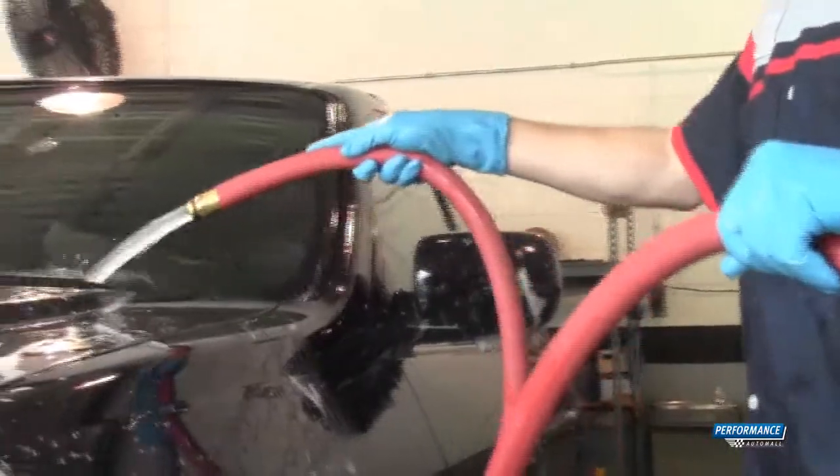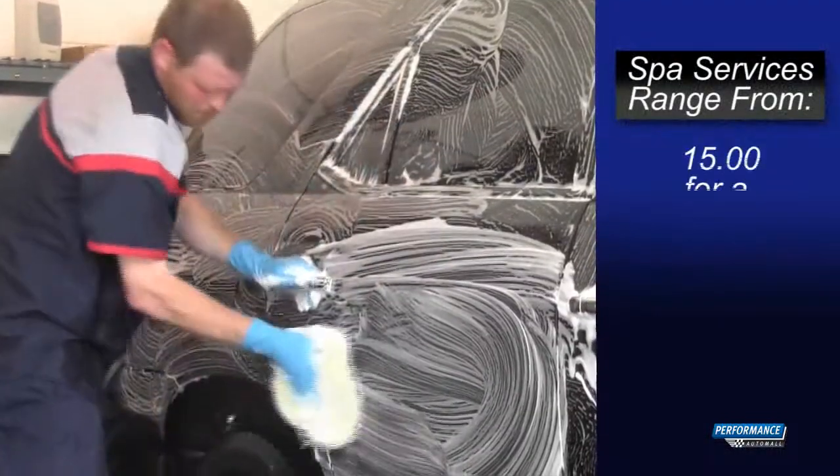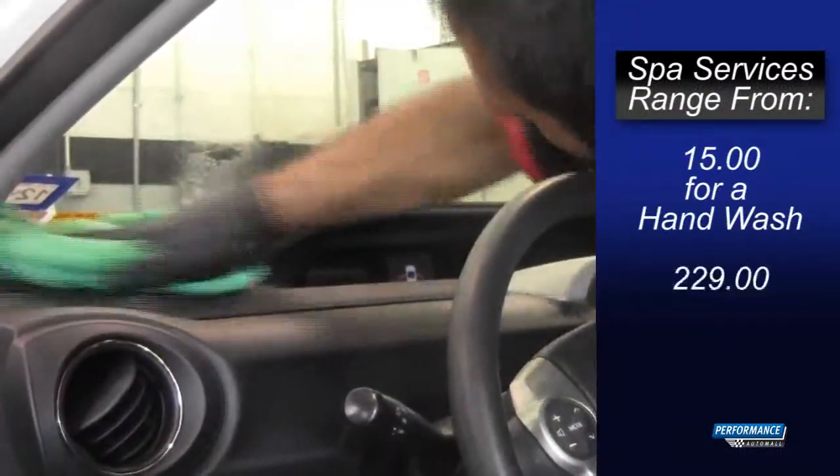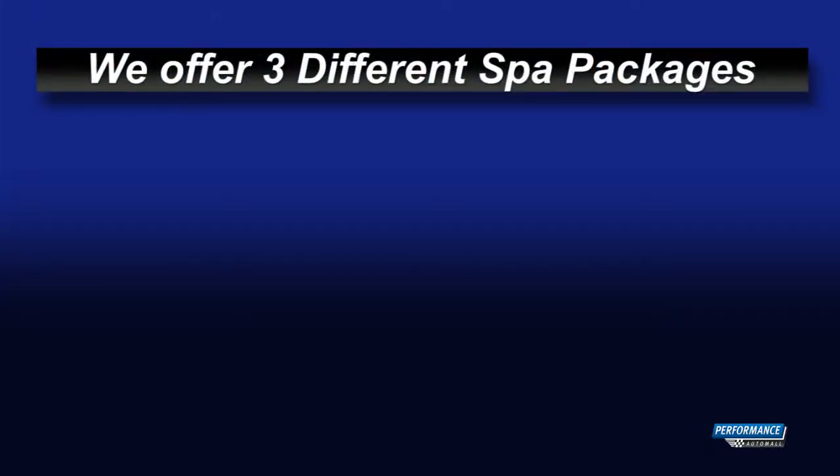Is your car in need of some TLC? Bring it into Performance for our spa packages. Our spa services start at $15 for a hand wash and go to $229 for the executive package. We offer three different spa packages.